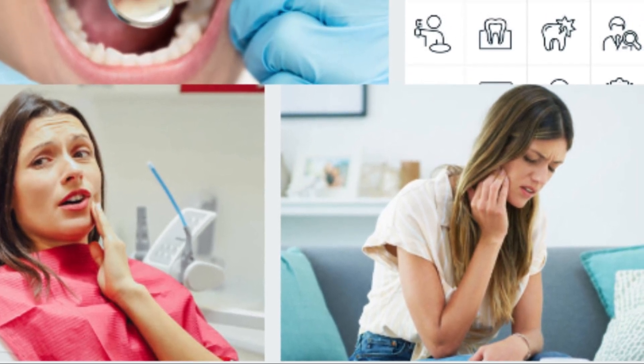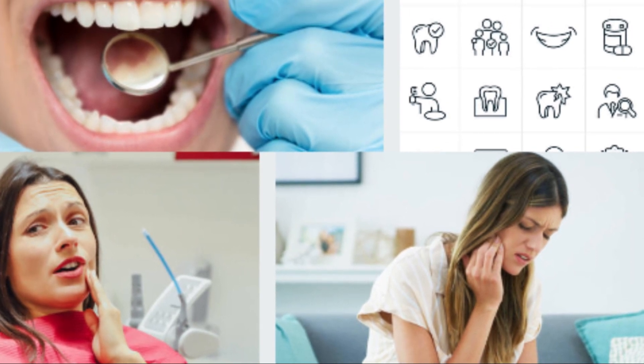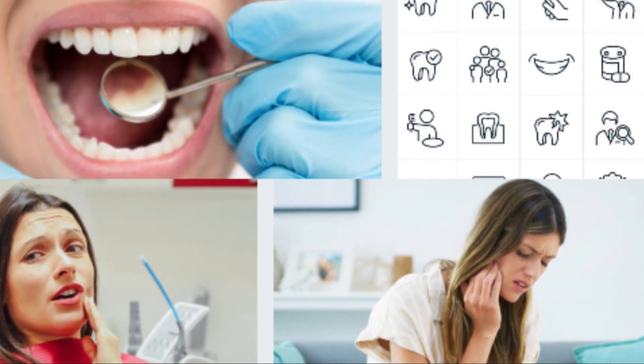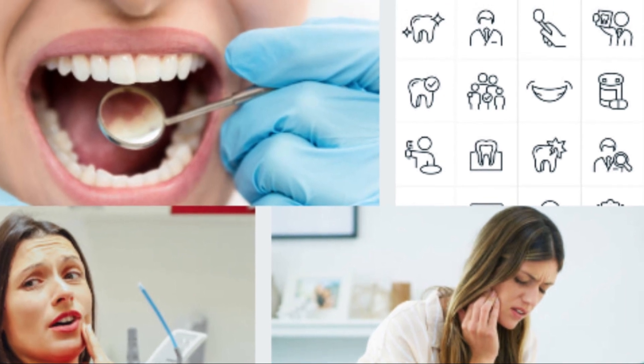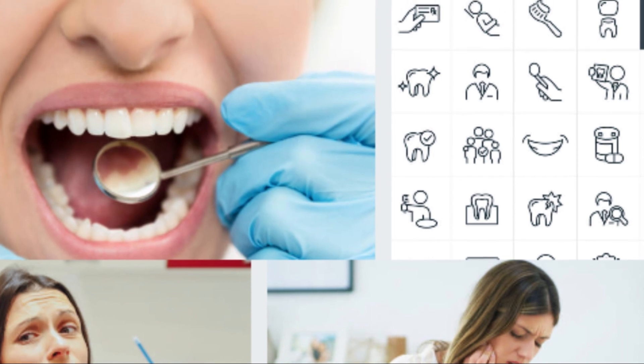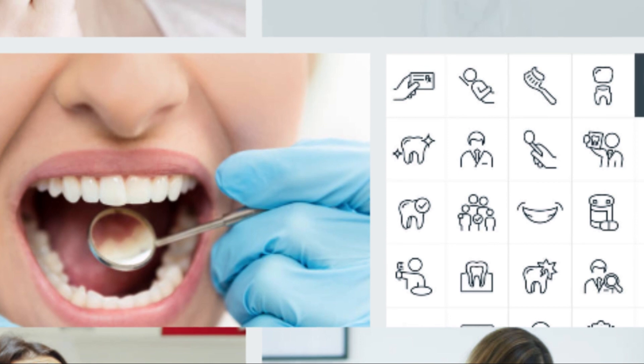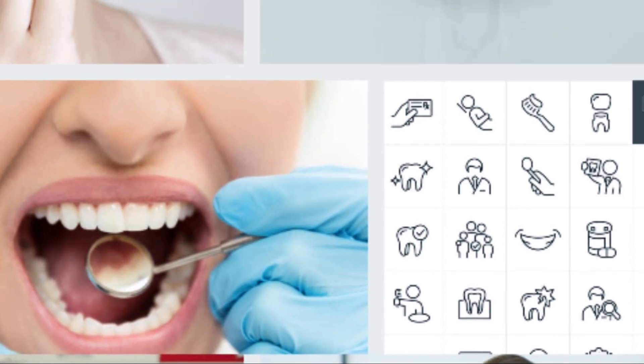Garlic: Allicin is the main compound in garlic that has antibacterial properties that help kill bacteria in the mouth leading to tooth decay and pain. You can chew garlic and leave it near the tooth that hurts to relieve pain. However, many people do not like to use raw garlic due to its strong taste.